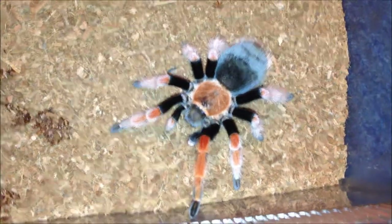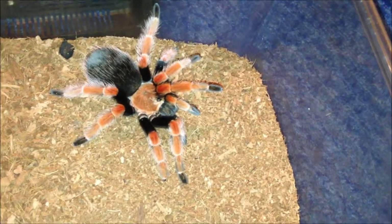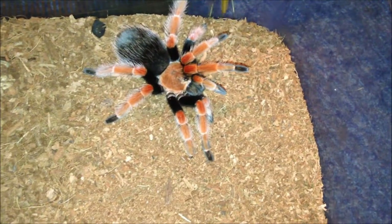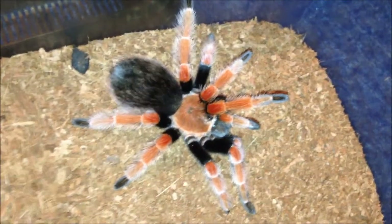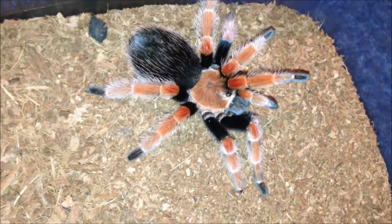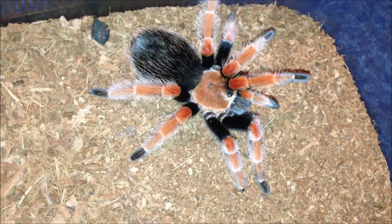This is Mark, my Brachypelma boehmei. He's in suspect pre-molt — he struck the locust, left it, didn't want it, just pissed off. He's looking very dark. I'm going to leave him be; I don't want to stress him out too much. He's probably going to mature out next molt. We'll leave him be and move on.